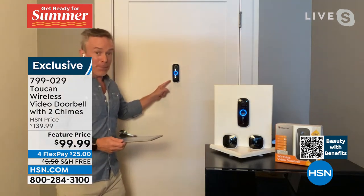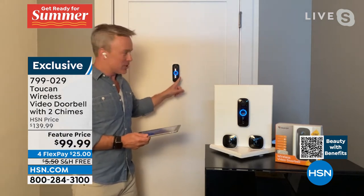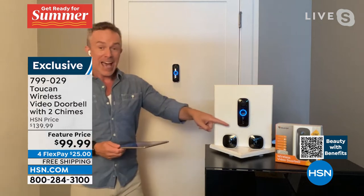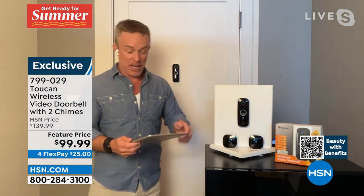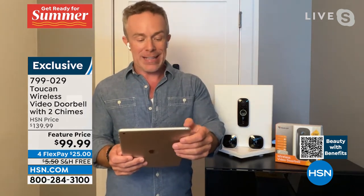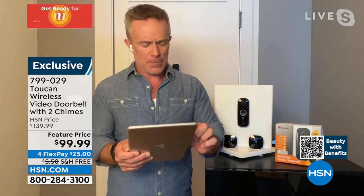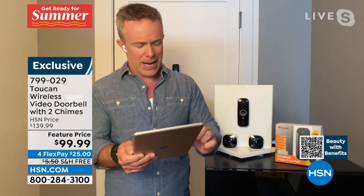I just converted my peephole here and didn't have to rewire. I have the doorbell activity right over here — an extra chime that we only give to our HSN customers, customizable chimes. At the end of the day, when it comes to having eyes and ears everywhere, I'm going to pull up some videos for you because that's where it really comes in very handy.